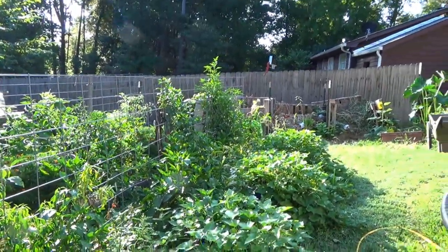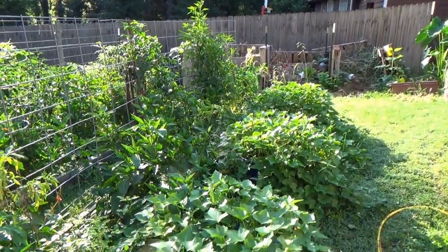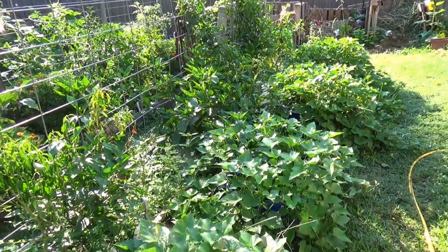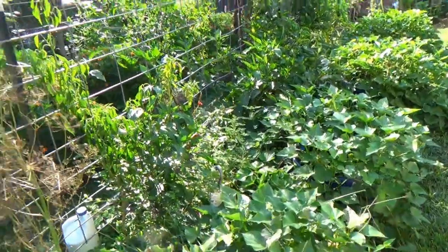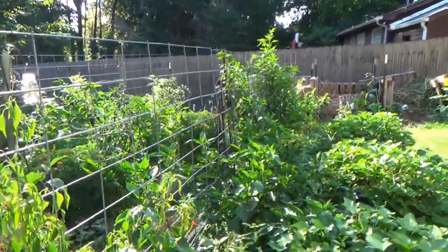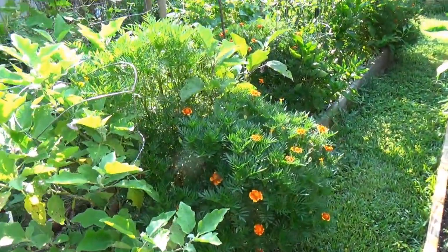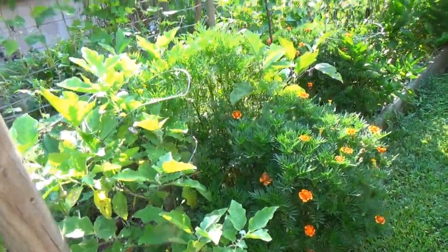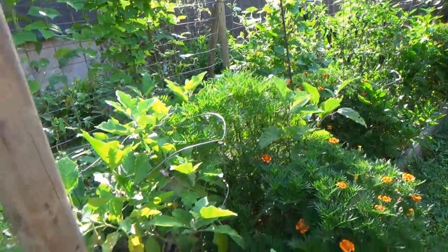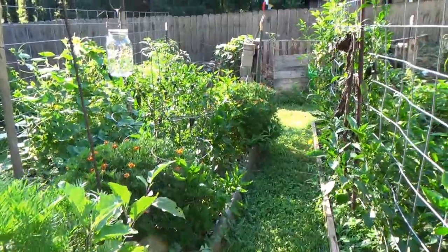I've got to tell you, this is one of my hardest times of the year. These are my sweet potato plants and they're doing really nicely. So they're doing well, and then I've got lots of good peppers running along here. And then in here, who knew marigolds would get that big? There's eggplants in there somewhere. Then a bunch more peppers.